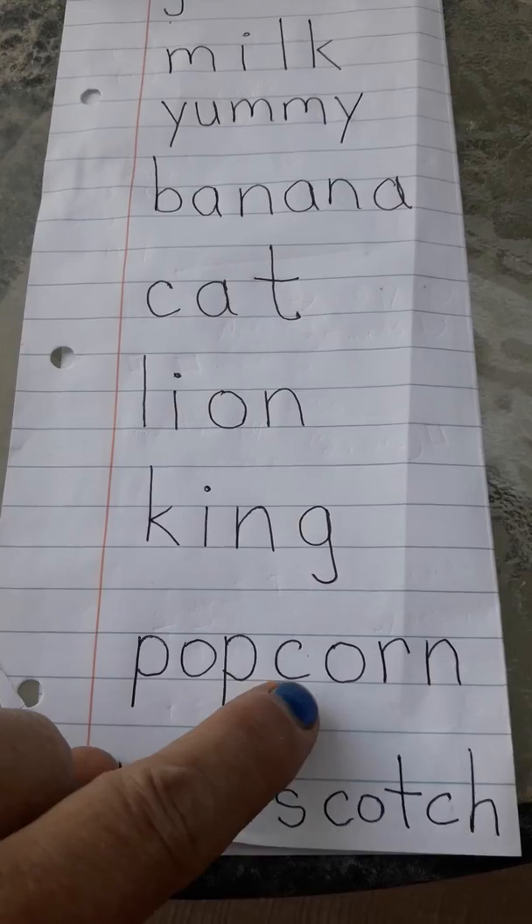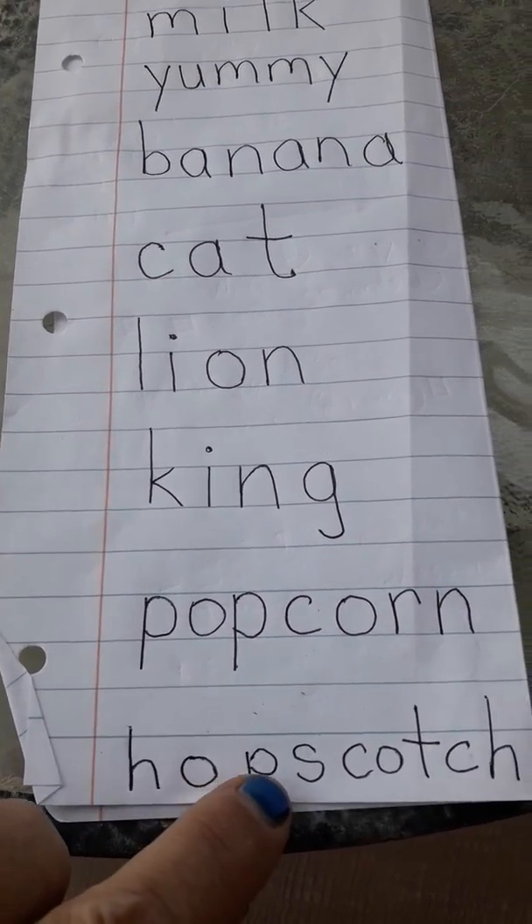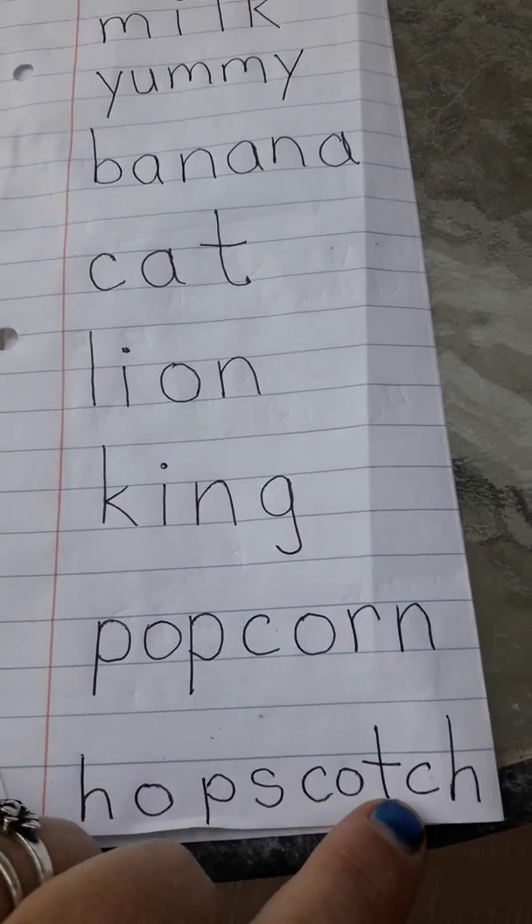P-O-P-C-O-R-N. Popcorn. Now comes the funny part.